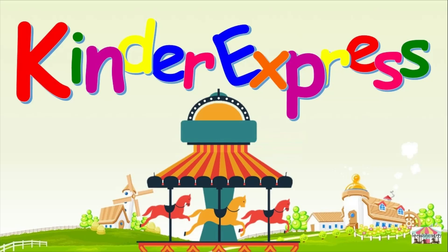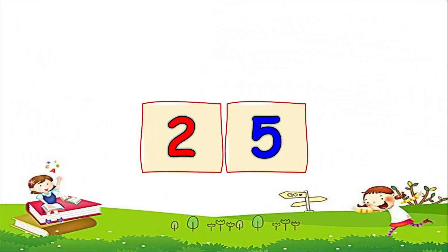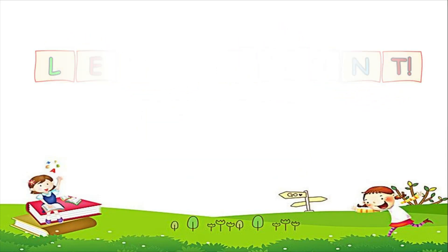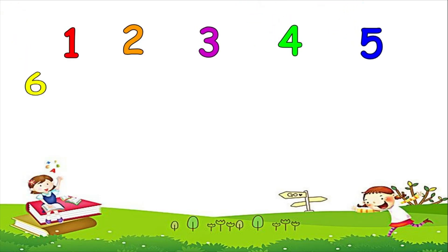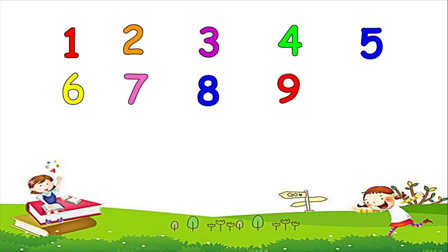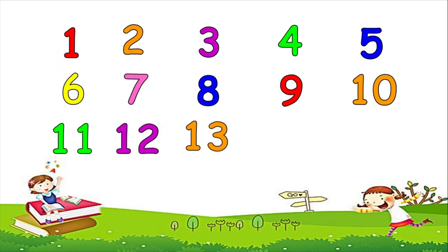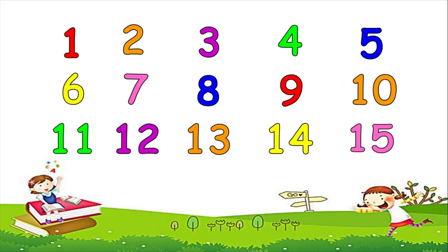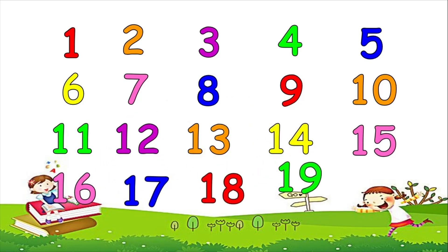Kinder Express. Now let's count together. 1, 2, 3, 4, 5, 6, 7, 8, 9, 10, 11, 12, 13, 14, 15, 16, 17, 18, 19, 20. Good counting!